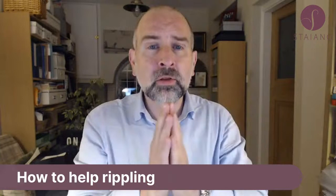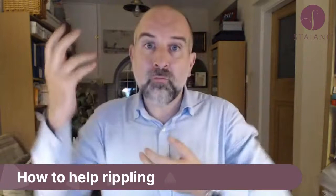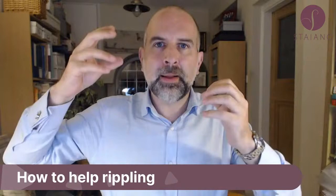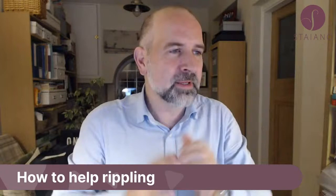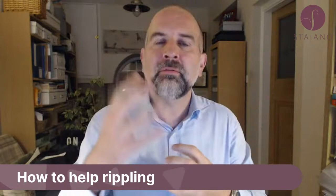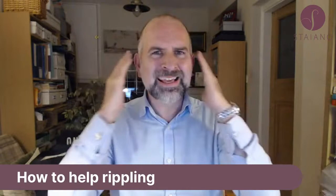What can we do about rippling? You need to try and get more cover over the implant. There's always a balance between implant and breast, and the more that balance is in favour of breast the better. If you can improve the breast tissue to implant ratio — so smaller implants — that's what I'm saying. Downsizing the implant is a good idea because you can't get more breast tissue, but you can go with smaller implants.